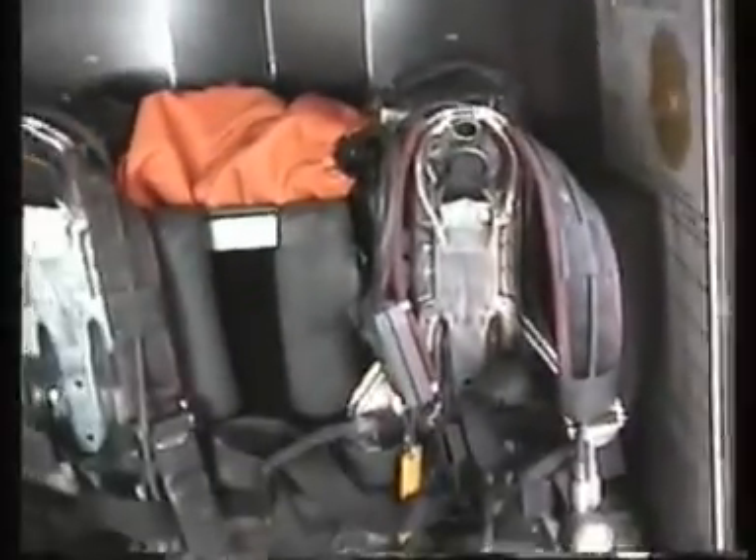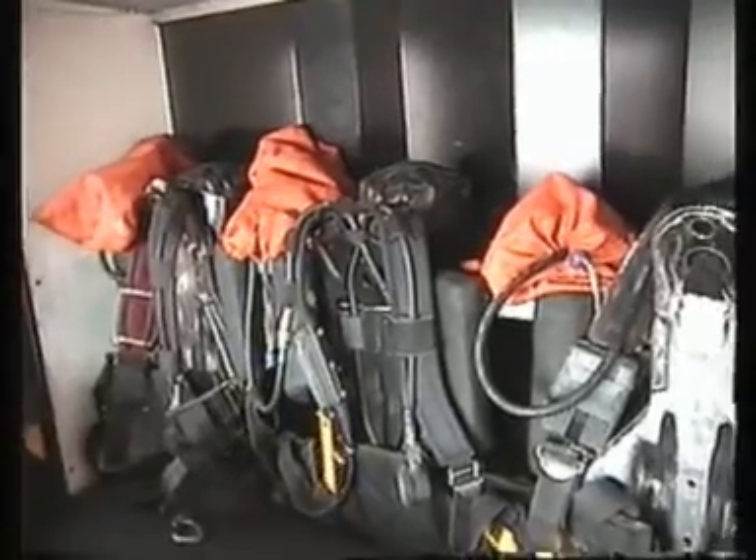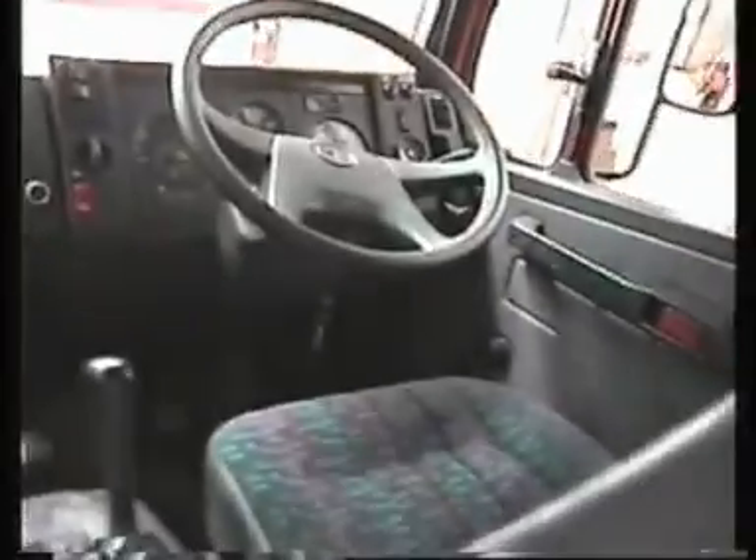Inside we have the BA sets — we use Cyber Centurions, but at the moment we're changing over to Cyber Contours. Some spare cylinders for the BA sets. This is the business end: the driver's seat, the boss's seat, and the radios that we use.